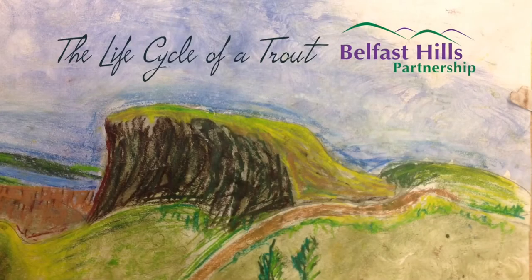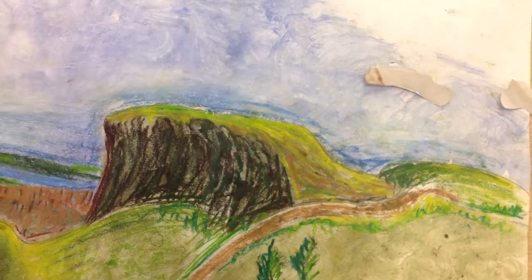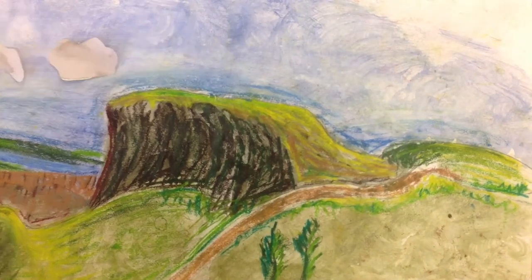The life cycle of a trout. The Belfast Hills make up the summits in the west and north of Belfast City and include the iconic Cave Hill and Divis Mountain, as well as the less well-known sites such as Sleave Le Coy and Ligoneal Damps.